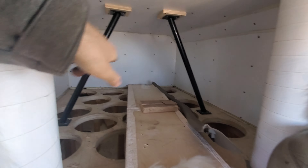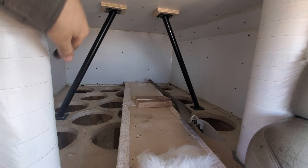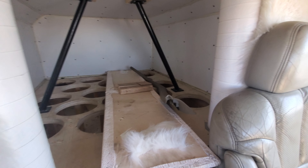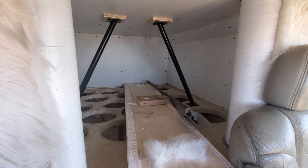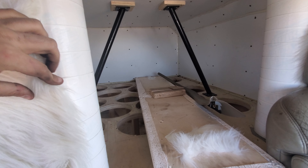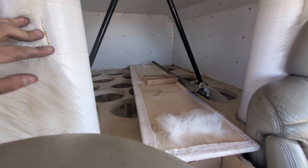There are 1, 2, 3, 4, 5, 6, 7, 8, 9, 10, 11, 12, 13, 14, 15, 16, 17, 18 subwoofers back there. Holy — that is crazy. I can't imagine the bass this thing made.